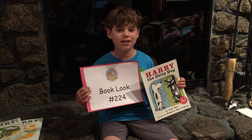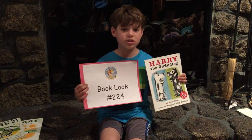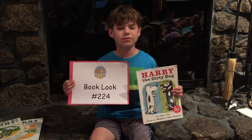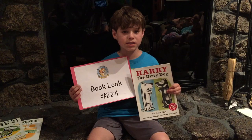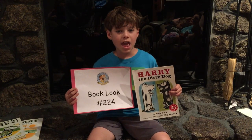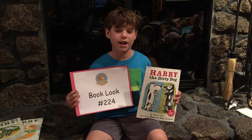He tried so hard to tell them who he was by doing all the tricks he usually did for them, but they still thought he was a strange dog that they didn't know. Finally he convinced the family to give him a bath and he succeeded in showing them that he was in fact Harry.